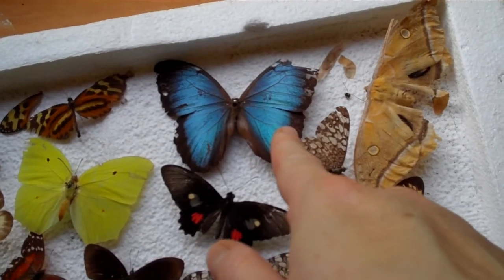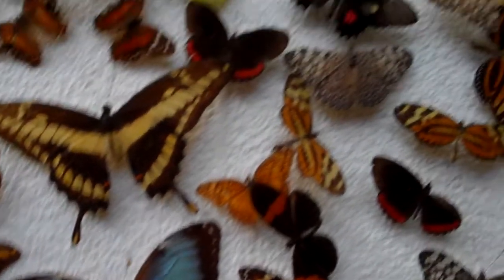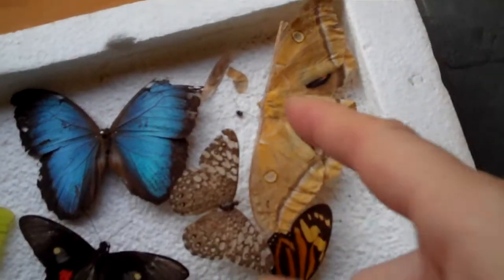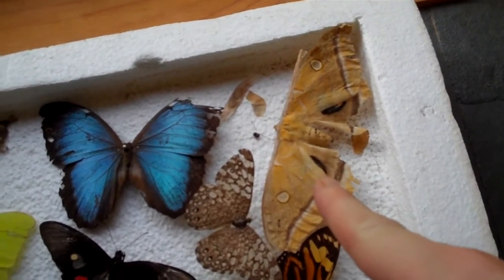This one is the Blue Morpho. I actually have two in this collection — the other one's there. This is actually a North American specimen. It's called a Palafema moth.